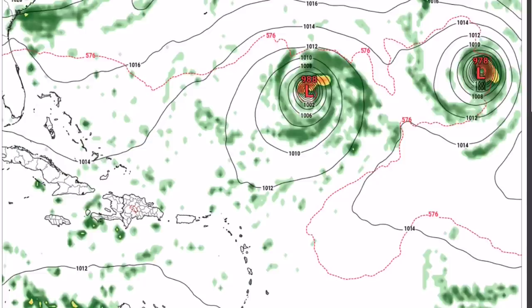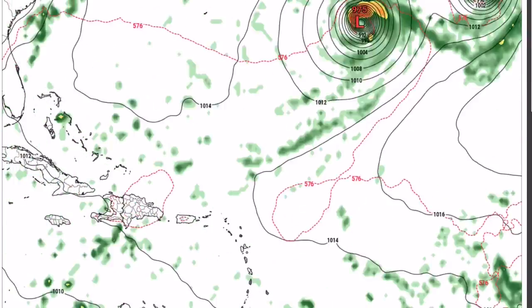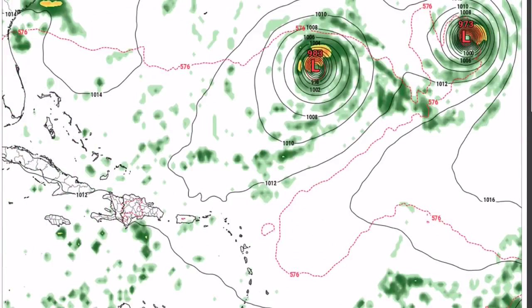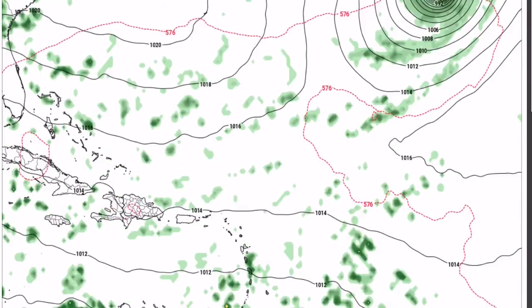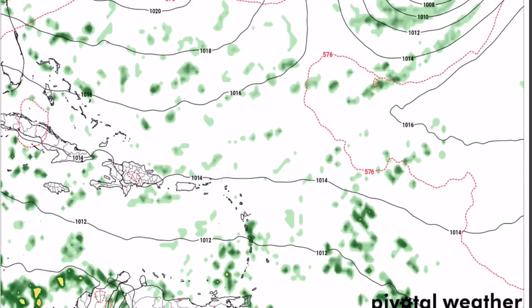As both of those systems continue northeast, they make a loop-de-loop, which is very strange. Model guidance is very split on all these systems with potential U.S. impacts, and it keeps looping around. Remember, this is only one model's opinion on what will happen.